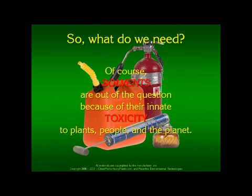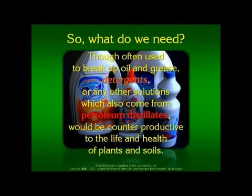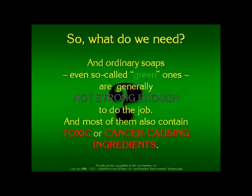Of course, solvents are out of the question because of their innate toxicity to plants, people, and the planet. Detergents or any other solutions which come from petroleum distillates would be counterproductive to the life and health of plants and soils. And ordinary soaps — even so-called green ones — are generally not strong enough to do the job, and most of them also contain toxic or cancer-causing ingredients. Until recently, there were no answers. But now there are. They are unique on the planet, and you are about to meet them.